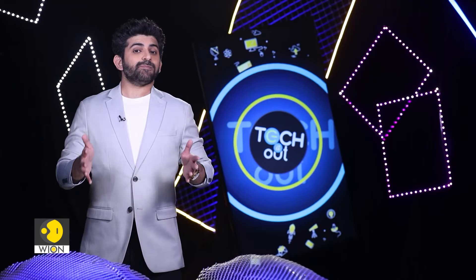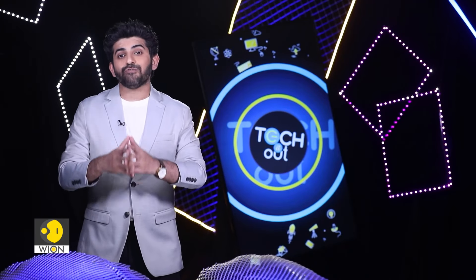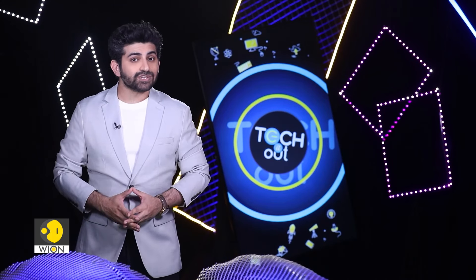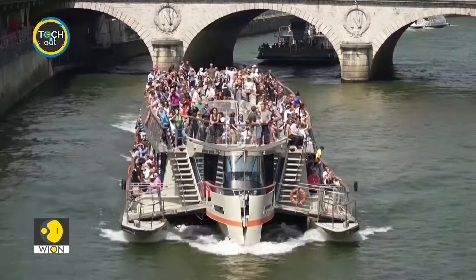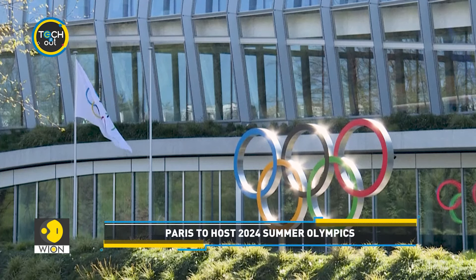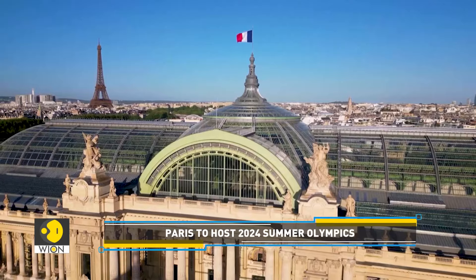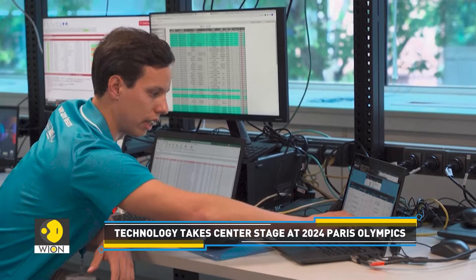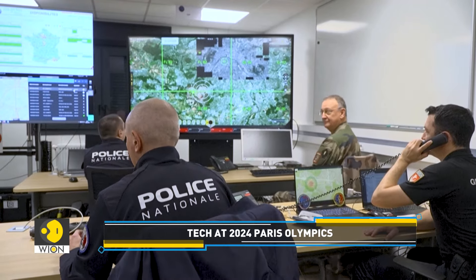The Paris Olympics are fast approaching. France is heavily relying on technological solutions to offer visitors a pleasant and safe experience. Paris is gearing up to host the 2024 Olympics, with the Summer Olympics held in the French capital between July 26 and August 11. With preparations in full swing, technology is at the forefront, and digital innovations are poised to shape the spectator experience.